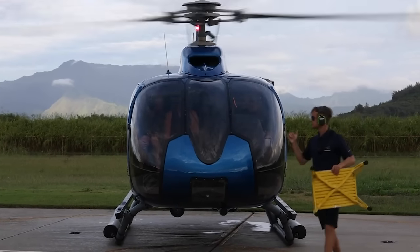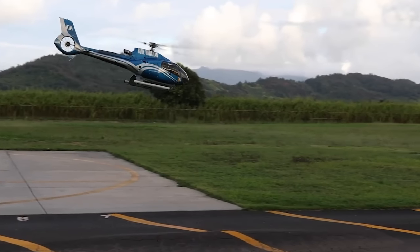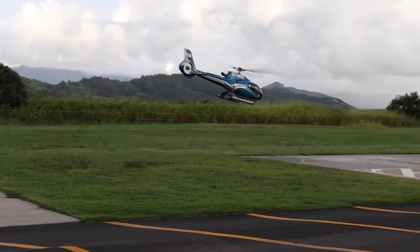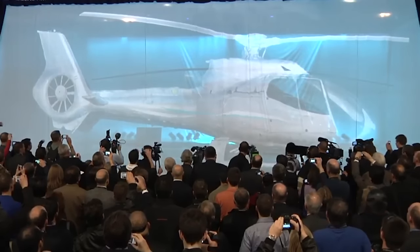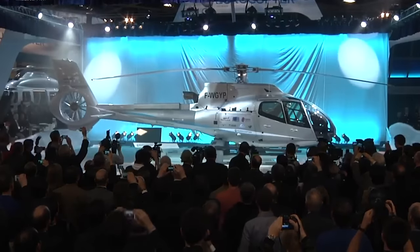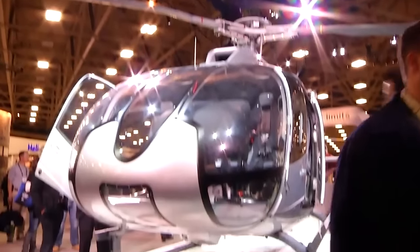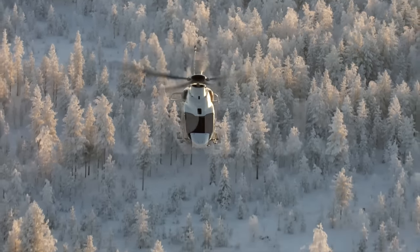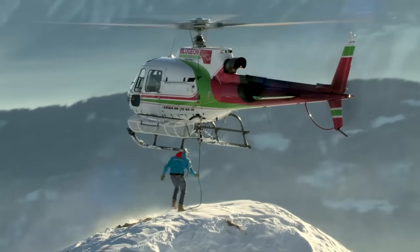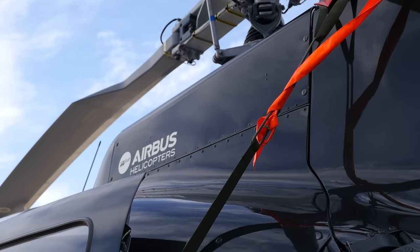Many companies that were cautious at the beginning saw the potential of the new machine rather quickly and began to order it. In the decade after the start of production, the demand for the EC-130 was constantly growing. In 2012, Eurocopter introduced an updated version, the EC-130 T2, which introduced many changes — not immediately noticeable, but quite useful in terms of operation and performance. In 2014, after Eurocopter was reorganized and renamed Airbus Helicopters, the rebranding swept through its entire lineup, and the Eurocopter EC-130 became the Airbus H-130.